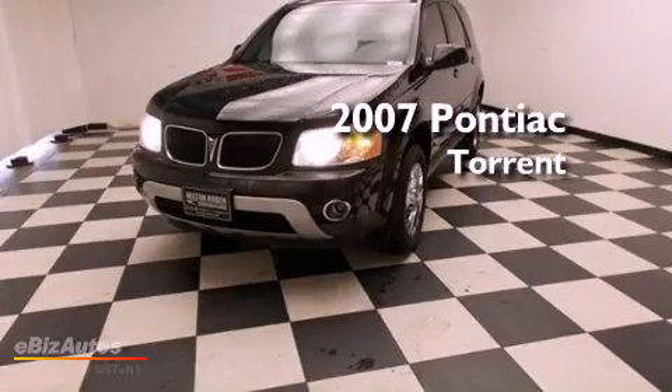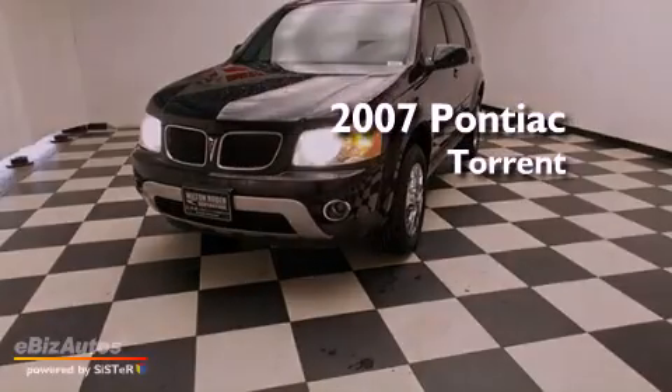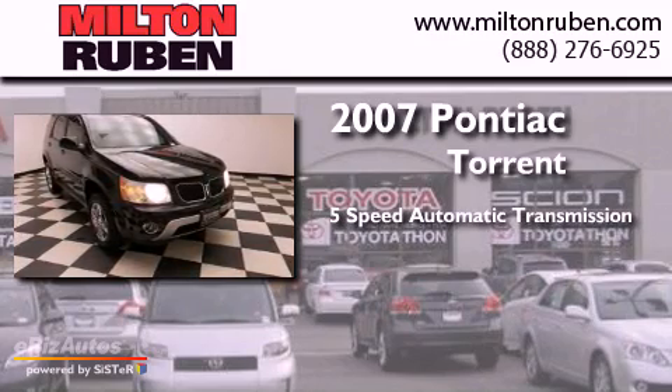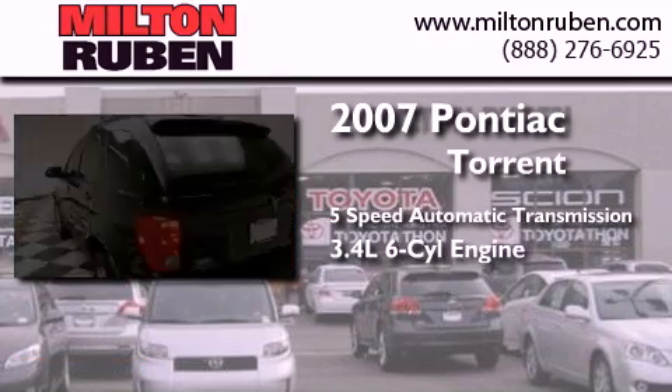This is a 2007 Pontiac Torrent. This crossover has a 5-speed automatic transmission and a 3.4-liter V6.